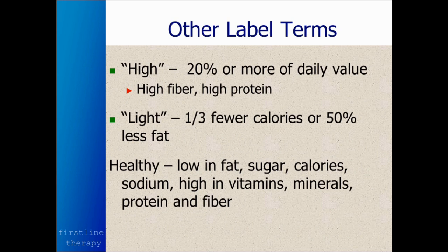These labels will also indicate when foods are high in good things — high fiber, high protein, for example. And they'll say they're light in calories or light in fat. So healthy foods would tend to be low in fat, sugar, calories, and sodium, and high in vitamins, minerals, protein, and fiber.